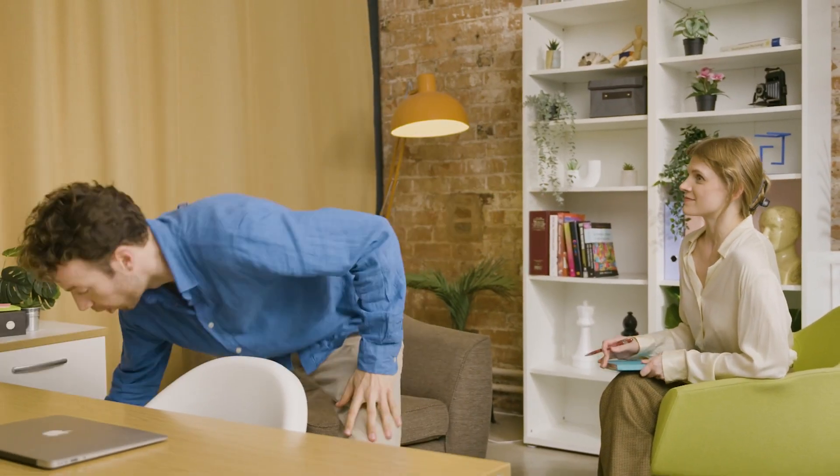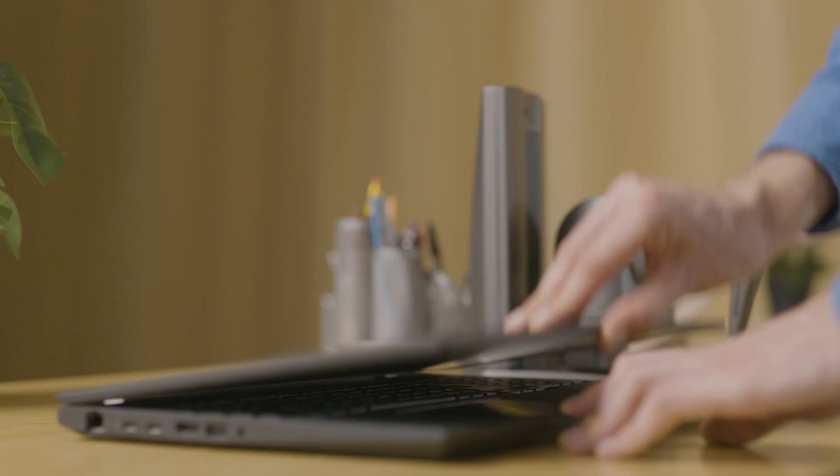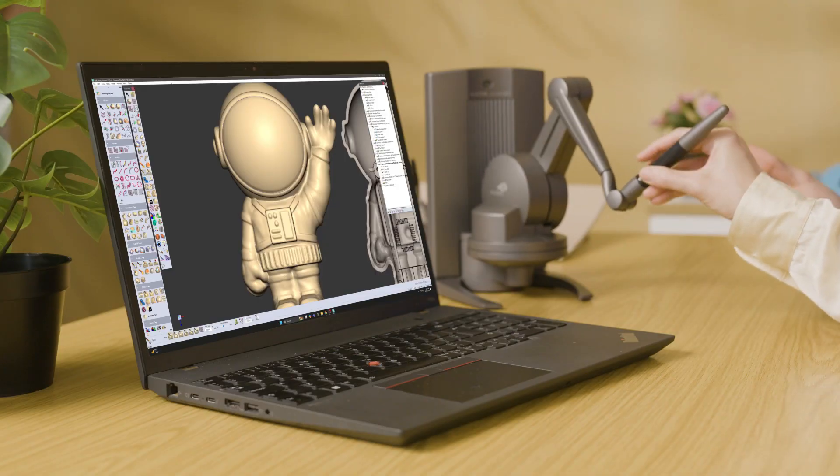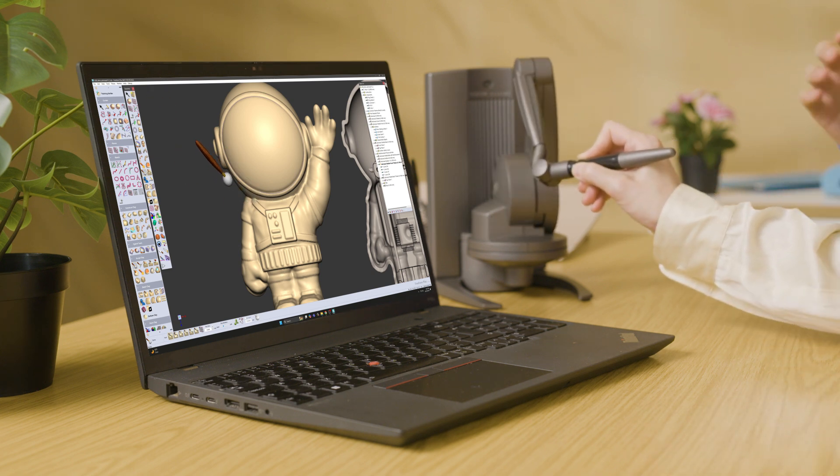There were still some designs I couldn't do with my old CAD system. I still had to work slowly on my old work table. But with Freeform, I can do all those designs no problem. Industrial products, toys, medical devices, prosthetics. It's easy to design right on the patient's anatomy.